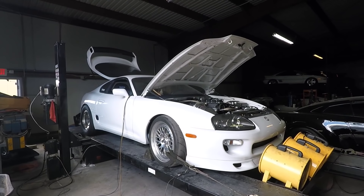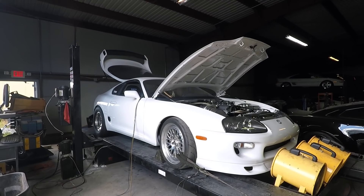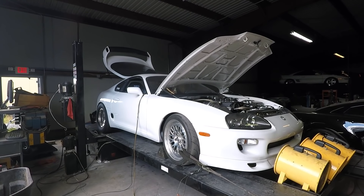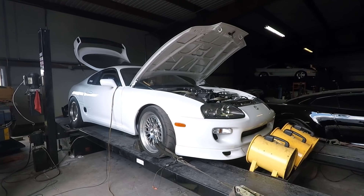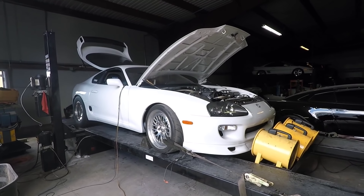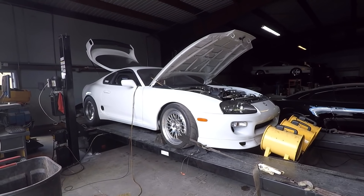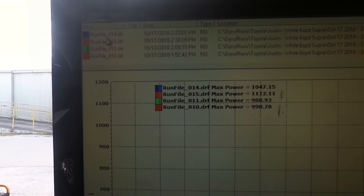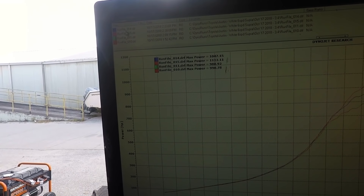Alright, here we go. That was violent. That is ridiculous. From the last pull: 1112. It's a real four-digit number now — four digits finally.